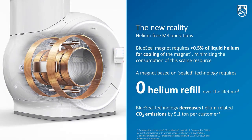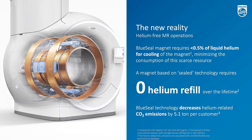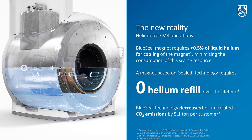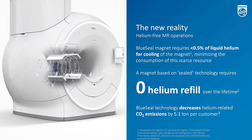Throughout the lifetime, no helium will be lost. Literally, you can forget about helium when you're working with a Philips MR5000-300. And also, as a consequence of no helium losses, the carbon footprint is also very much reduced.